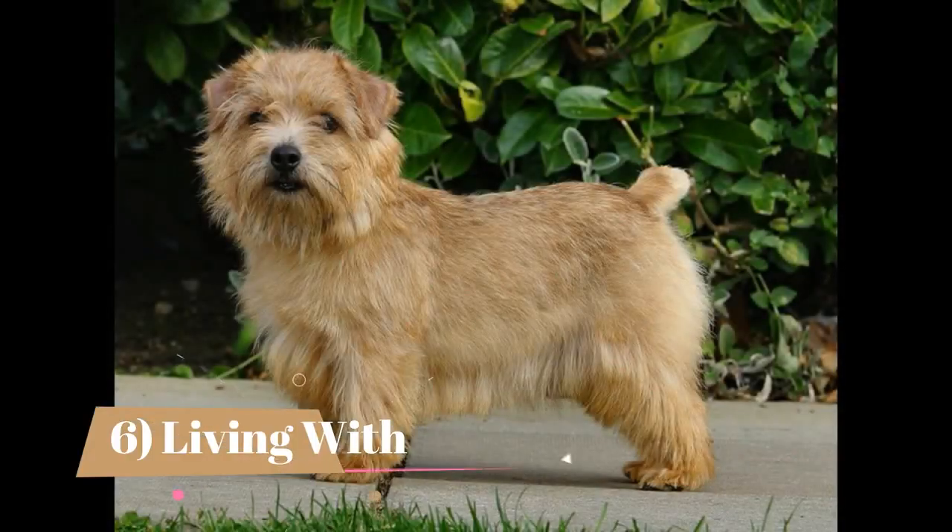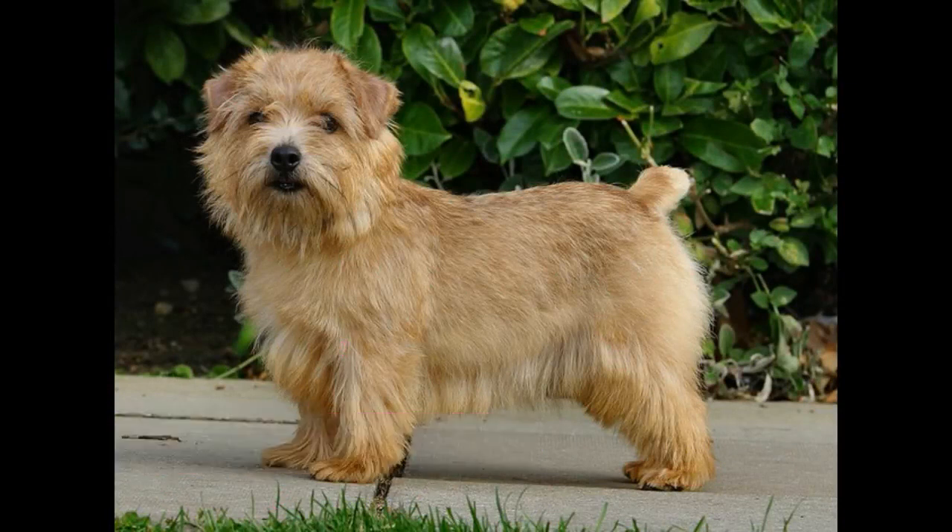Living with Norfolk Terriers: They need a large amount of interaction with people. They tolerate other dogs and cats well if raised with them. Their heritage of ridding vermin makes them apt to kill other small pets such as rodents, birds, and reptiles, so these should be kept away from the Norfolk.